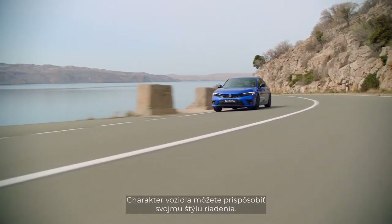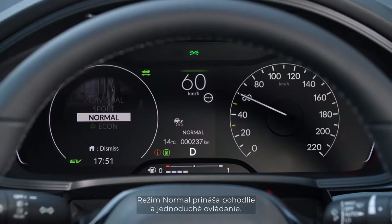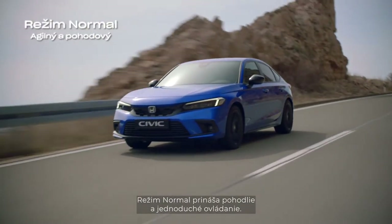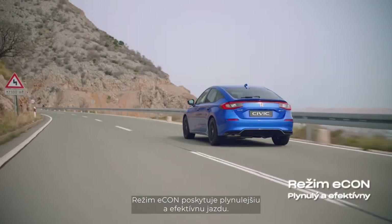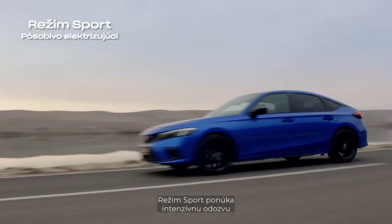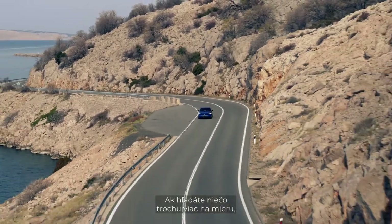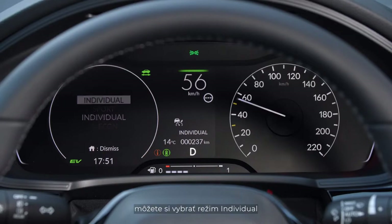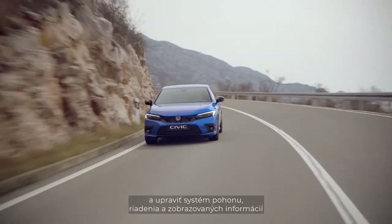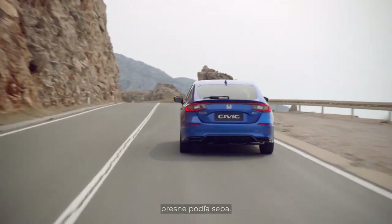You can easily adjust the vehicle to your driving style. Normal mode provides an agile and easy-to-use experience. Econ mode offers a smoother, efficient drive, and Sport mode gives you a powerful response and electric driving feel. If you're looking for something more personalized, you can select Individual mode and adjust the powertrain, steering, and instrumentation to suit your own taste.